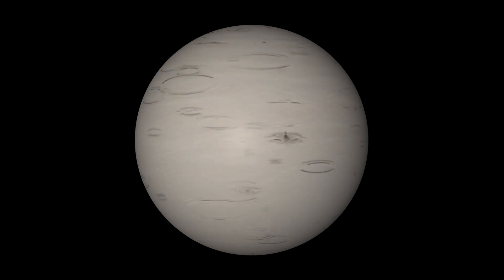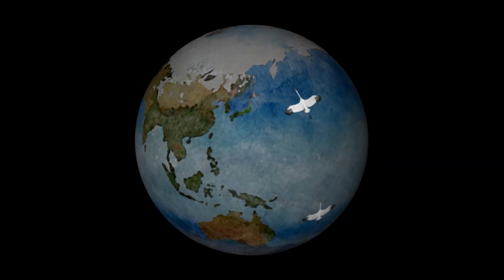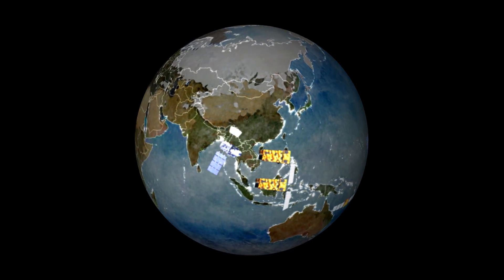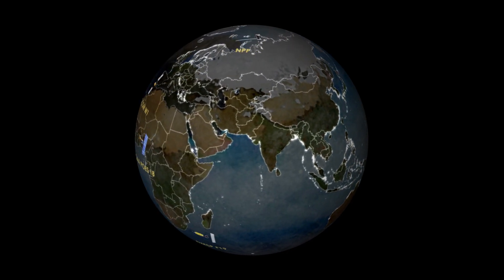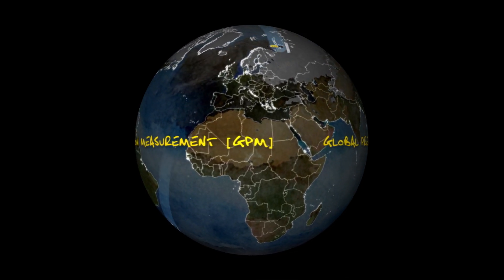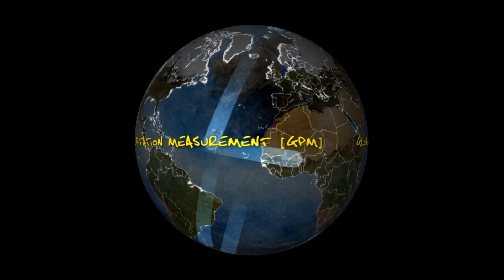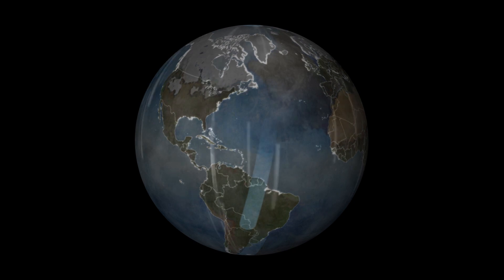A fleet of international spacecraft, headlined by a core U.S.-Japanese satellite, will produce the most precise global rain and snow data ever. Called Global Precipitation Measurement, or GPM, the mission promises to transform how we even think about rainfall and freshwater management.